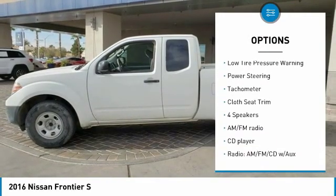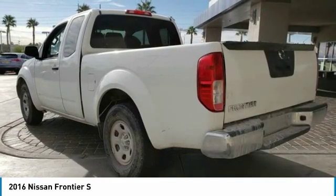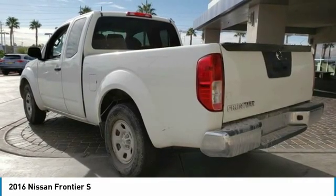Front wheel independent suspension, speed control, four-wheel disc brakes, low tire pressure warning, power steering, tachometer, cloth seat trim.